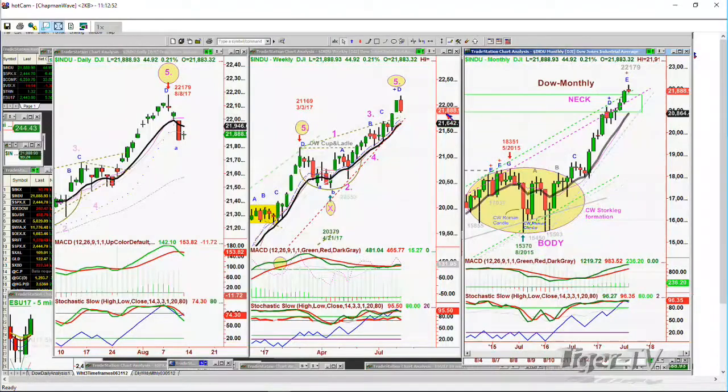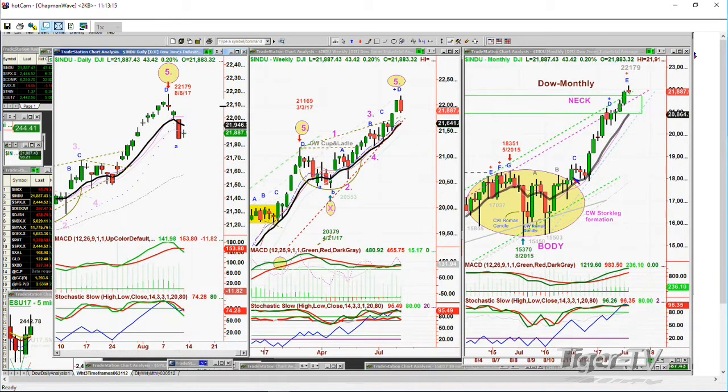Look at the weekly chart — beautiful action. The 9-period moving average of 21,642 is the key, and the monthly chart is still in leg E, but E is where we've got to be a little careful. Stochastic is very good at 96%, MACD is good. It's just the on-balance volume that's suggesting maybe it's getting a little toppy. All three charts are looking good, but on a purely technical basis, the daily has gone to a sell signal. I'm pretty sure we're going to call it sell mode.